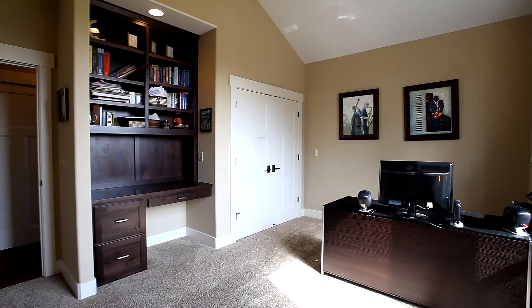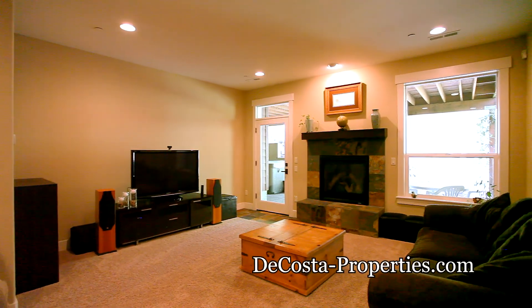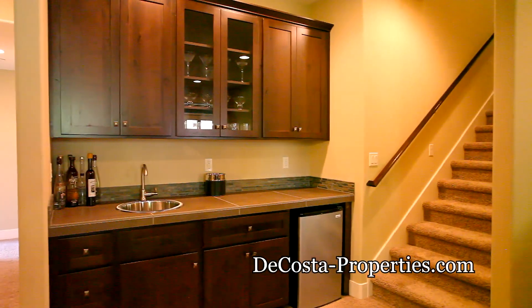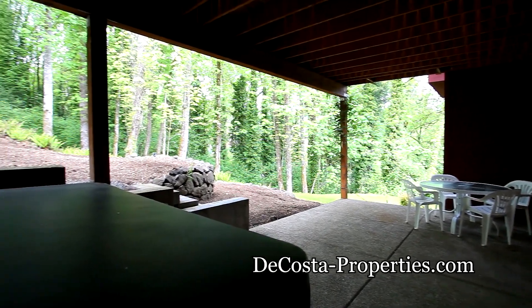The main floor office has vaulted ceilings with built-ins. On the lower level, the family room has a fireplace with wood mantle and a convenient wet bar. From here, you can head out to the covered patio and recharge in the hot tub.